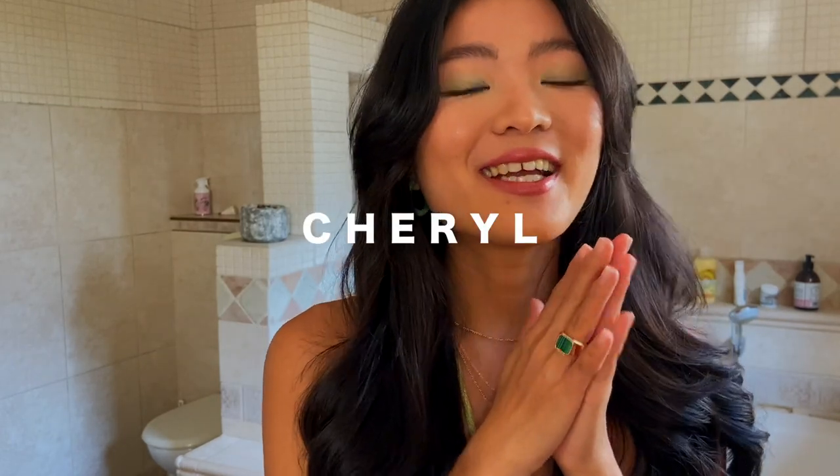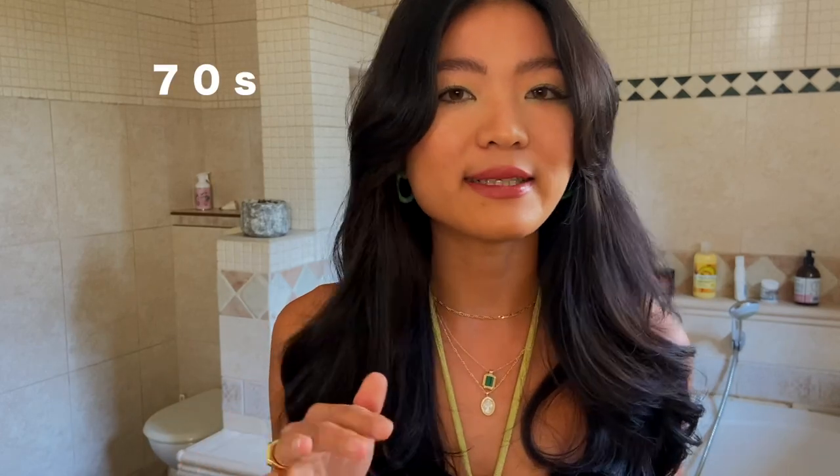Hey guys, welcome back to my channel! I'm finally back and I have really great news — I just learned a trick to do your curtain bangs in less than 30 seconds. Today I'm gonna show you how I do this hairstyle, which I absolutely love because it gives a little bit of that 70s/80s vibe.